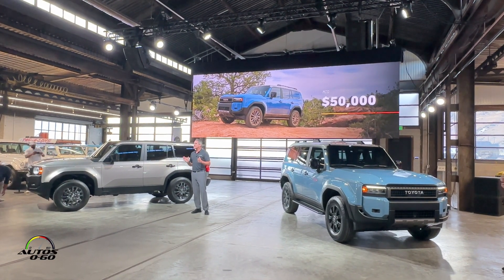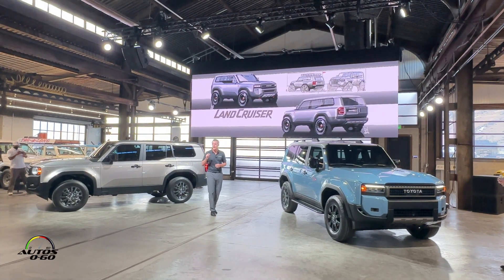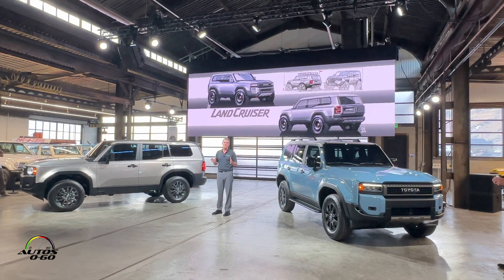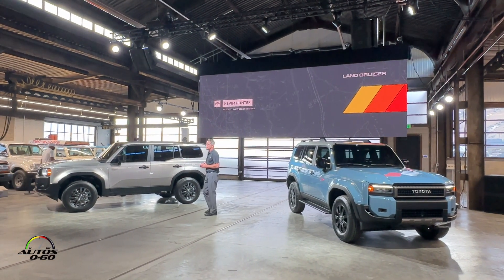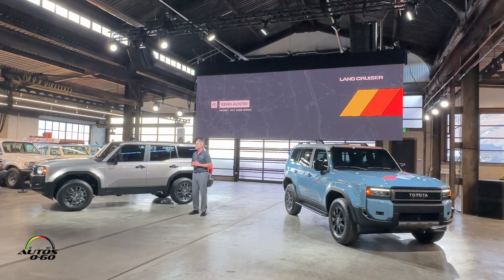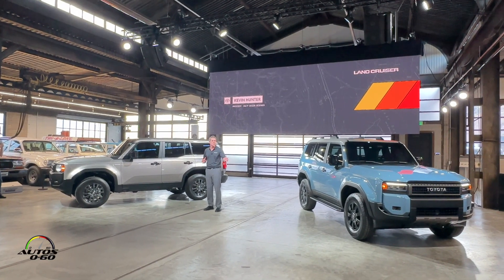Our U.S.-based CALTY Design Studio, which has been delivering excellence for the last 50 years, helped lead the design efforts that resulted in Land Cruiser's amazing new look. We're able to hear tonight from Kevin Hunter, president of CALTY Design, about how the global design team brought Land Cruiser back to its origins. Kevin, please join me.